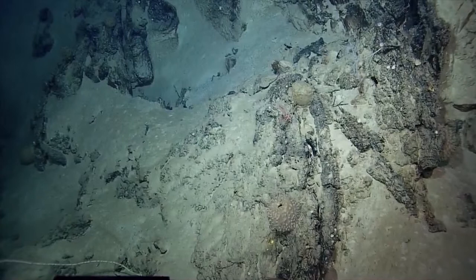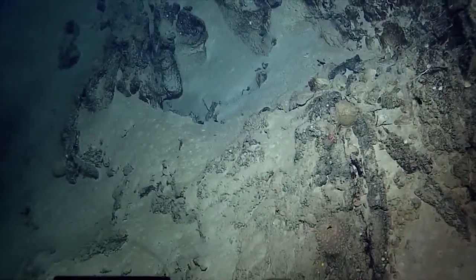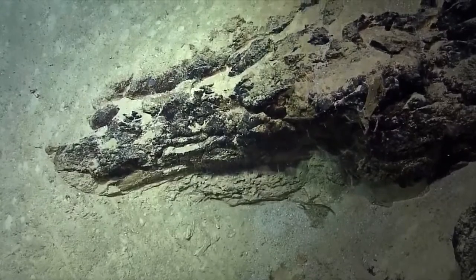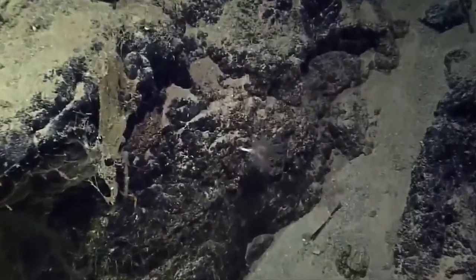Have we seen any signs of bacteria? Straight ahead. Zoom straight ahead. Just left of center? Yeah. Yeah, there is. There's definitely something there. Oh, look. Oh, beautiful.